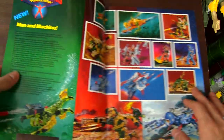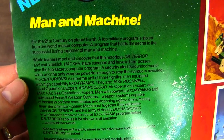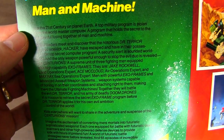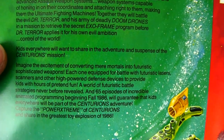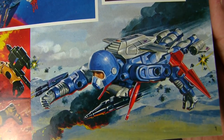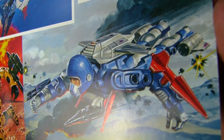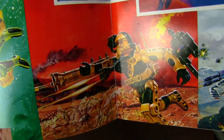We'll open the cover up and on the inside we get a blurb, a little write-up about what Centurions are. This is the backstory right here — top military program has stolen from the world master computer. Good old sci-fi backstory. Kids everywhere will want to share in the adventure and suspense of the Centurions' mission. And we get some art of Max Ray with the cruiser weapon system, Jake Rockwell in the middle, and Ace McCloud. This is some really beautiful box art — reminds me a lot of the He-Man box art. Just beautiful works of art. Lots of shading, coloring, even background. Lots going on in the background.